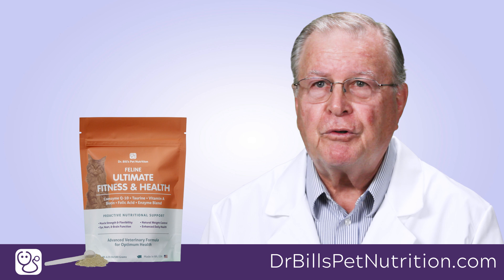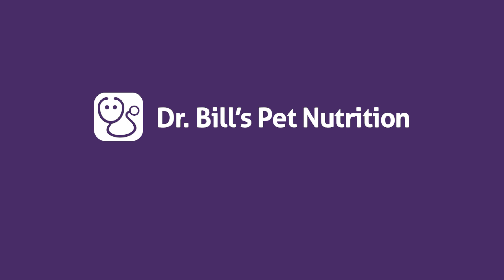Providing optimum nutrition is vital if you want your cat to become healthy and strong.